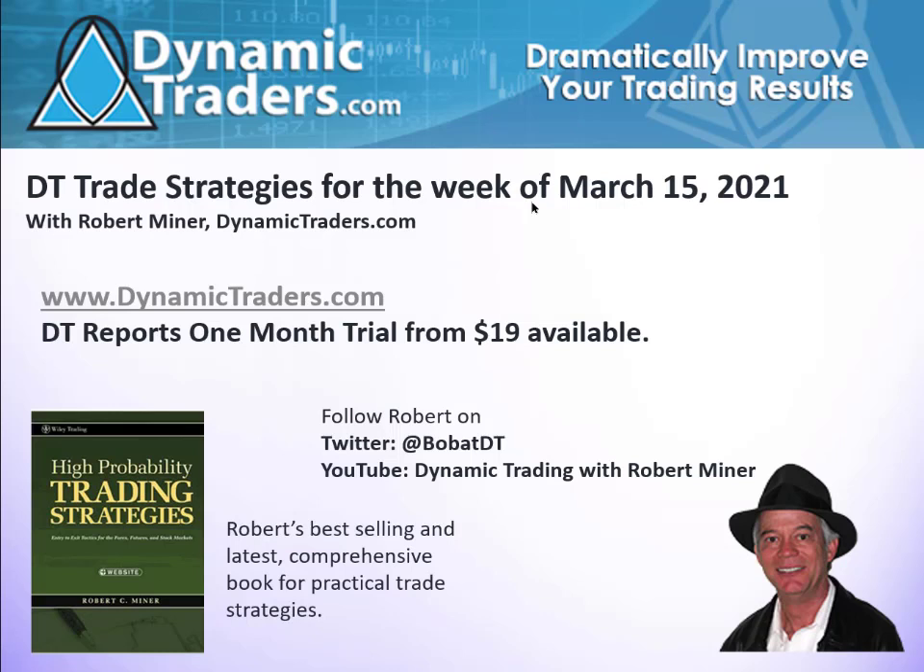Hello, it's Robert Miner with Dynamic Traders Group with this week's DT Trade Strategies for the week beginning March 15th. This is a short video that we do for our YouTube and Twitter followers. I'll give you a little idea of what we look at in our regular DT reports, and hopefully each week we alert you to at least a potential trade setup or a position in the market — something you can use in your day-to-day practical trade strategies. What you learn is primarily educational, and you can apply it to other markets and any time frame.